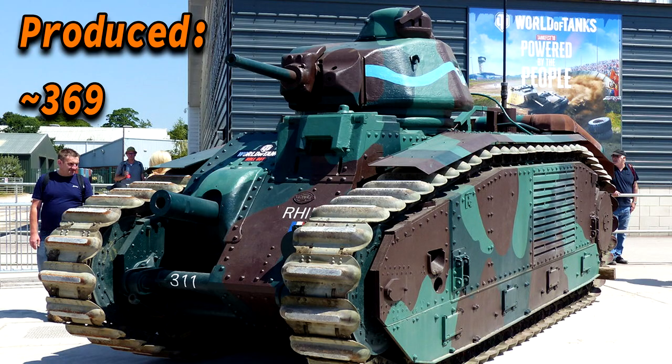The Char B1 Bis was produced about 300 times, which doesn't seem like a lot — even less than the Nashorn, the Jagdpanther, the Ferdinand, and the Tiger II have been produced.